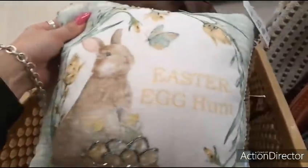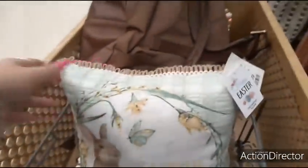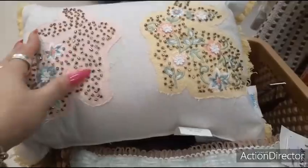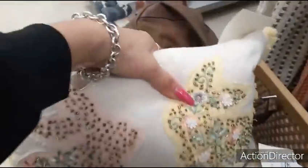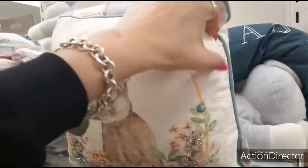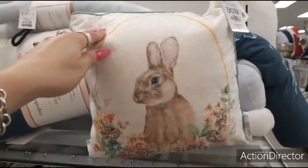Easter egg hunt — $9.99. It's pretty small. Look at these two little ones with the little yellow fringe — it's cute. $12.99. This one is going to be $9.99. But these are really small, just letting you know.